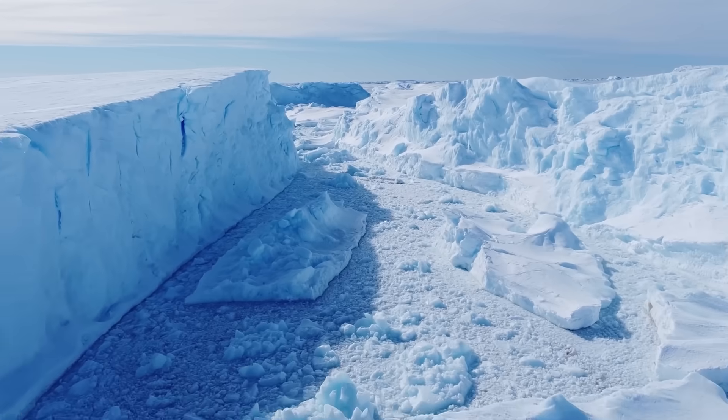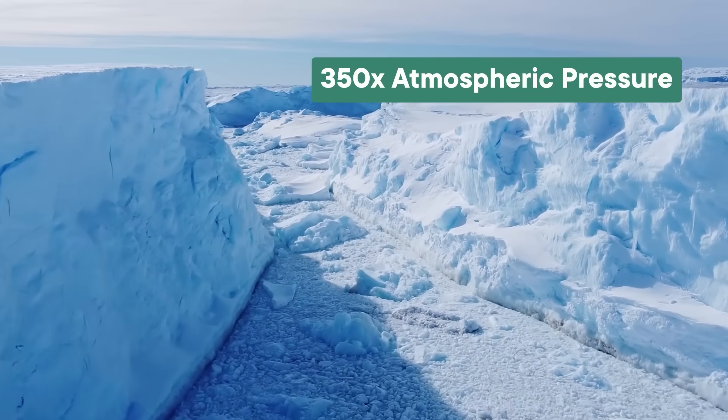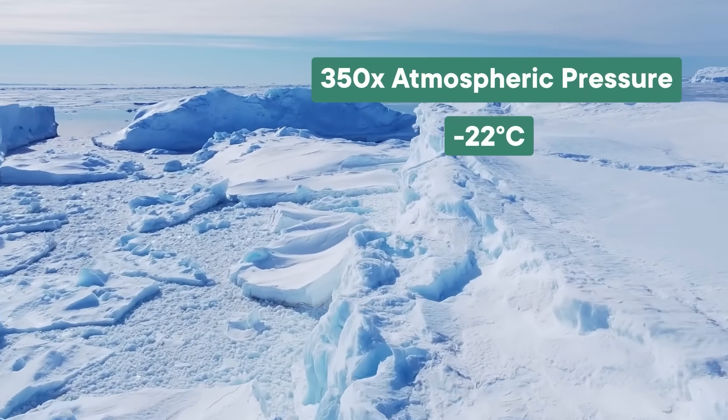Yeah, RES doesn't only find land. It also helped scientists find massive amounts of water beneath the Antarctic ice, and it comes in liquid form partly because ice is heavy. In some places, the pressure put on this water is around 350 times the atmospheric pressure at sea level — more than enough to keep water from freezing even when it's around negative 22 degrees Celsius. But when RES wasn't quite good enough to identify all the water they thought might be down there, researchers turned to other techniques, like seismological surveys.